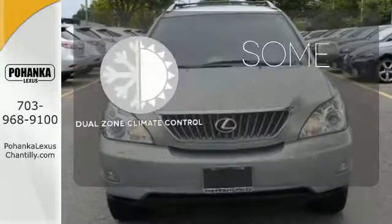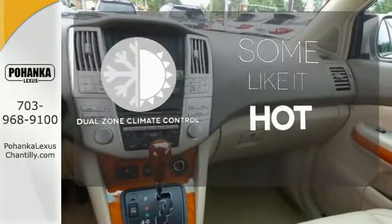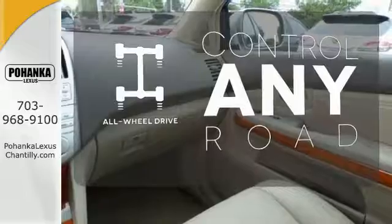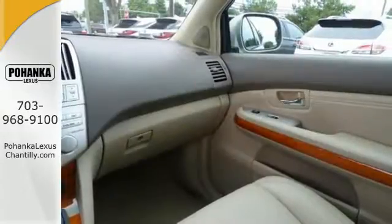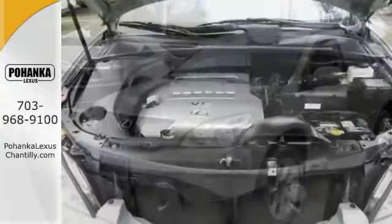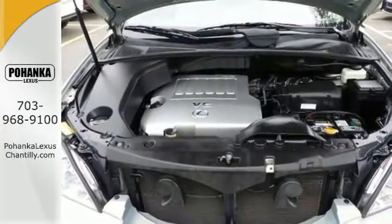Dual zone climate control lets you and your passenger pick a personal temperature. The all-wheel drive allows you to master any road, any time. The cabin of this RX 350 is warm and inviting with soft leather, rich wood, and wonderfully comfortable seats.